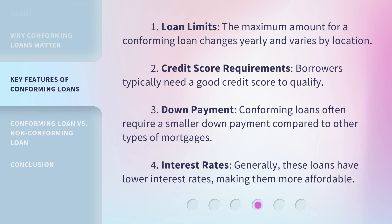The maximum amount for a conforming loan changes yearly and varies by location. Second, credit score requirements: borrowers typically need a good credit score to qualify. Third, down payment: conforming loans often require a smaller down payment compared to other types of mortgages.